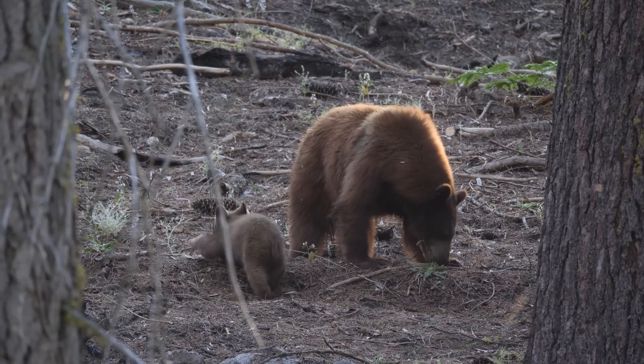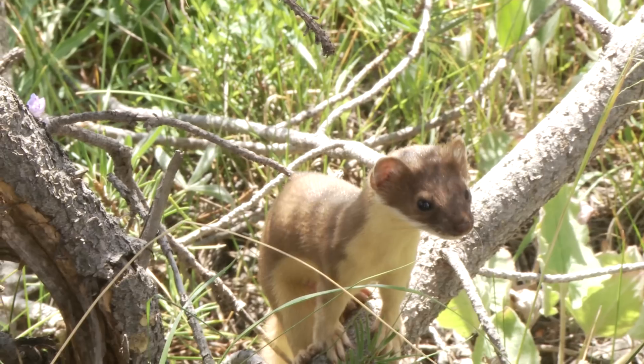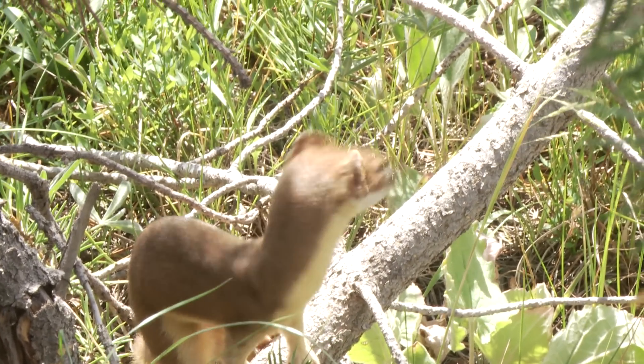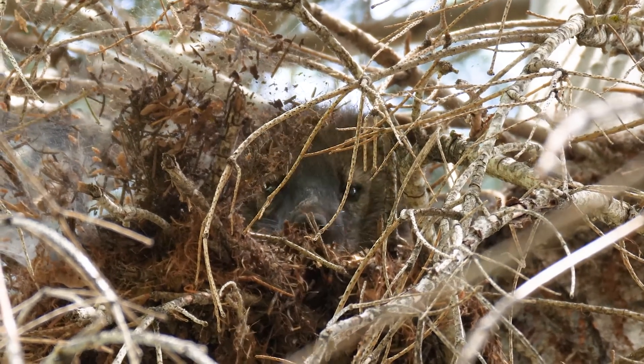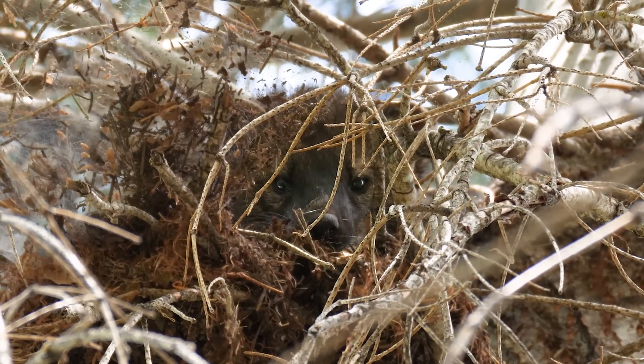Every animal is important to Yosemite. The bears are important, the deer are important, but so are all those animals that we don't even see — that escape our notice. Fishers play an absolutely critical role in Yosemite. They're wild, they're untamed, they're special.